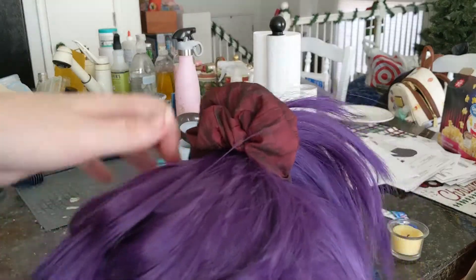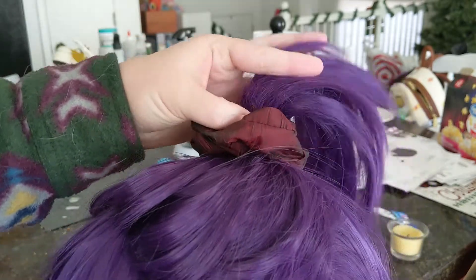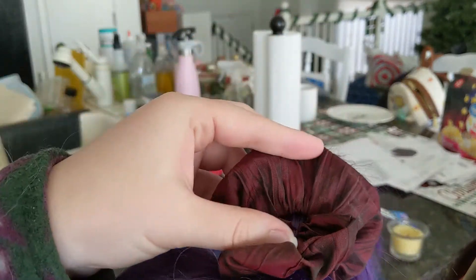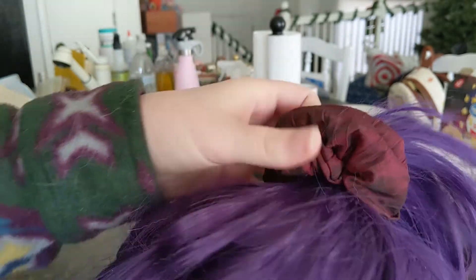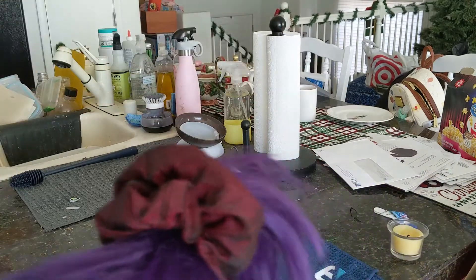I wanted to show you guys real fast — this is one of the products that we sell in our store. It's a little maroon, kind of a funny scrunchie. If you're interested, the link is in the bio.